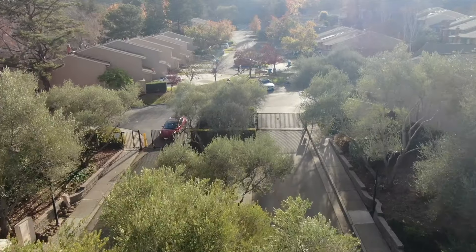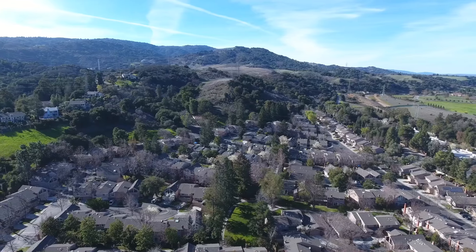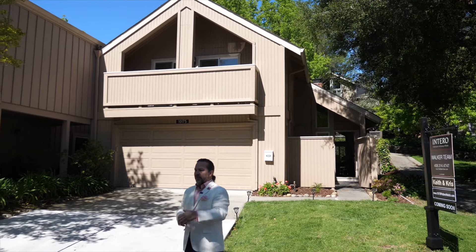Welcome to the inviting gated community of De Anza Oaks, one of the best-kept secrets in Cupertino, until now. I'm Keith of the Walker Team of Intero.